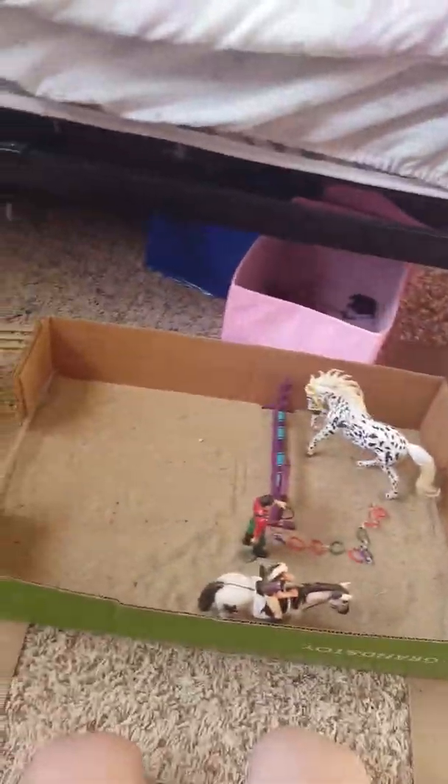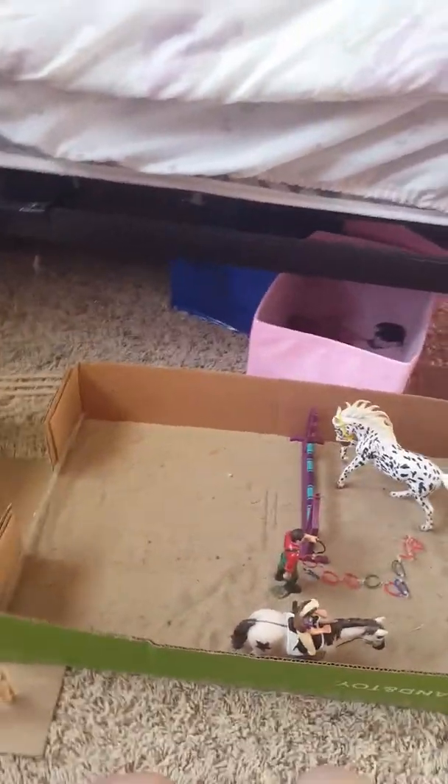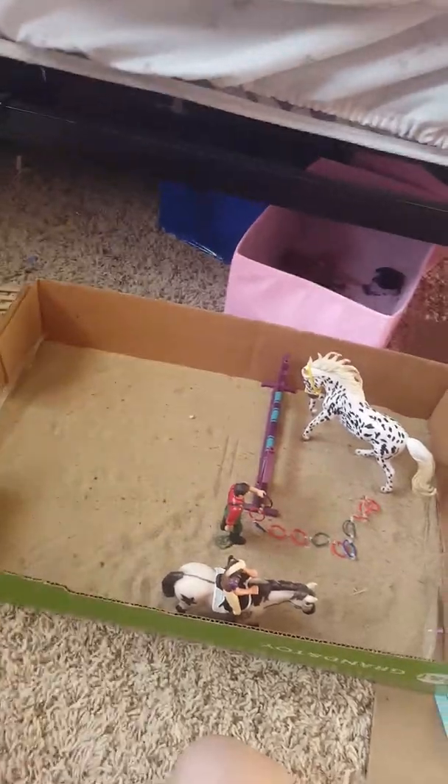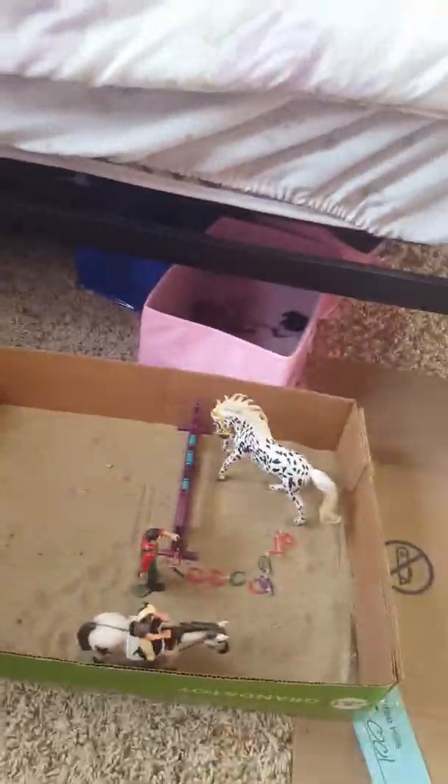Oh, I forgot one thing — pigs! Yes, I have pigs on my farm. I just made a little pig pen because we're selling our house while moving. I decided, why not make a little pig setup? So if you guys want to see my new house, I will vlog about it, but my mom and dad are still searching for one.